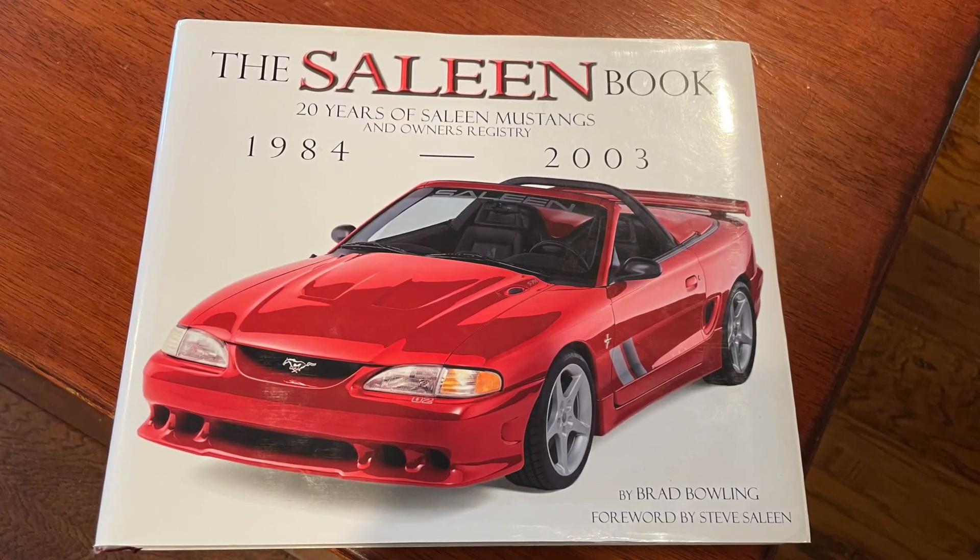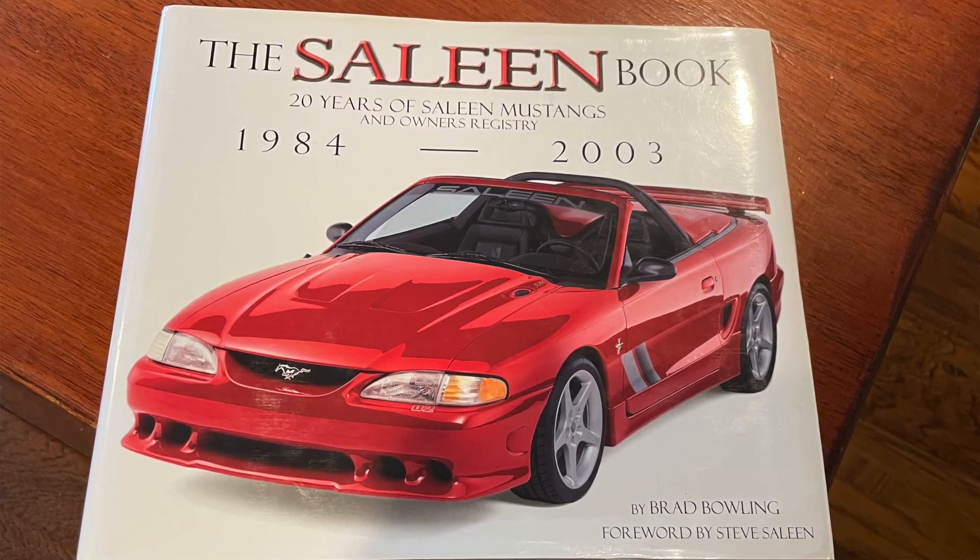I'm trying to bring you the people who were in the Saleen world 30 years ago or more. Three come to mind: the guys who actually made the book. Brad Bowling was the key guy behind publishing — he did pictures, gathered a lot of the artwork and information, and worked for Saleen. Greg Wackett also worked for Saleen for a while and was part of that Saleen book done almost 20 years ago.